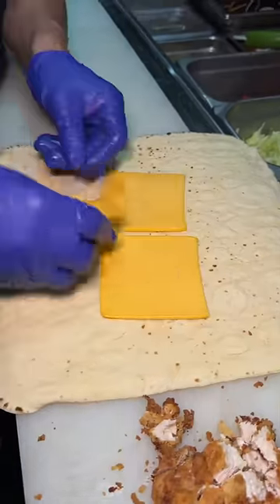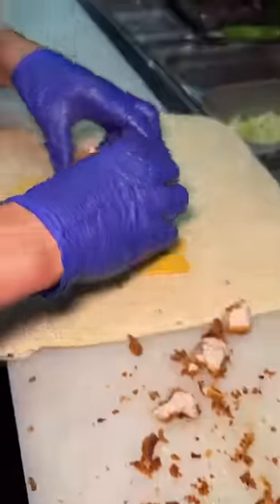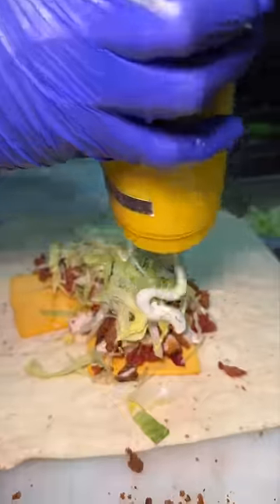The wrap gets three slices of American cheese, that chopped up fried chicken, bacon, lettuce, and their house-made ranch.